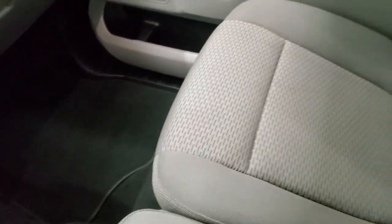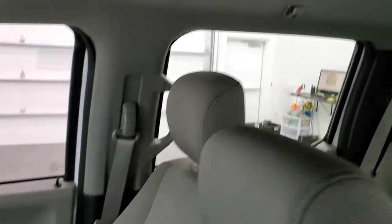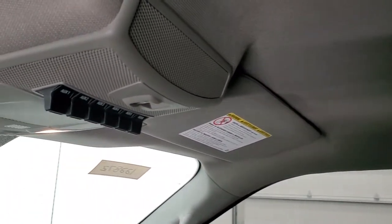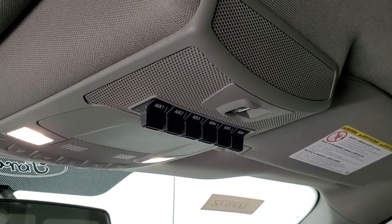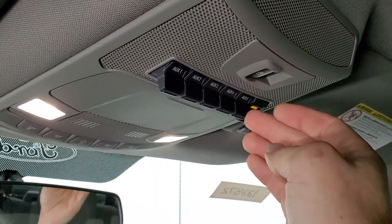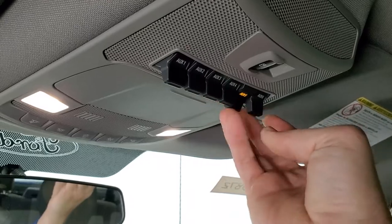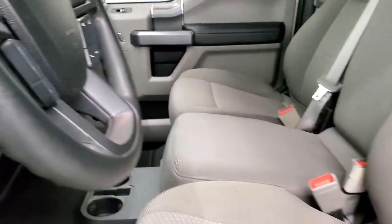Passenger side floor mat and seat are in excellent shape. Carpeting is in excellent shape, no rips or tears on there. The headliner is very clean on this truck. You do get six upfitter switches right there — you can hook up auxiliary lights or whatever needs power to the truck and then connect it to these switches, and they're just like light switches. We'll take a quick look at the back seats and then we'll start it up and take a look under the hood.